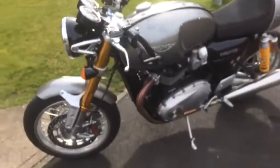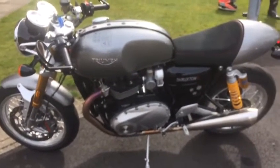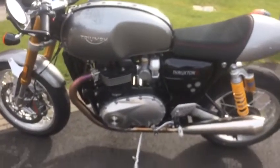We picked up the Triumph Thruxton R care of Webbs Yamaha in Lincoln — very nice of them to let us have them for a couple of hours. I strongly recommend going down there if you want to try a Triumph, a Yamaha, or anything similar. Lovely bunch down there. I'm not quite sure they know how much we've ragged them today.